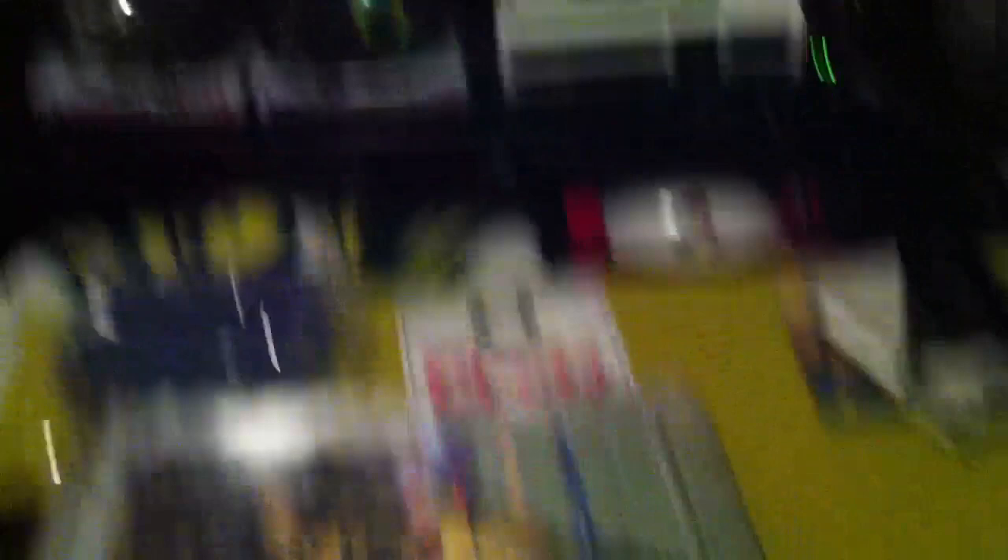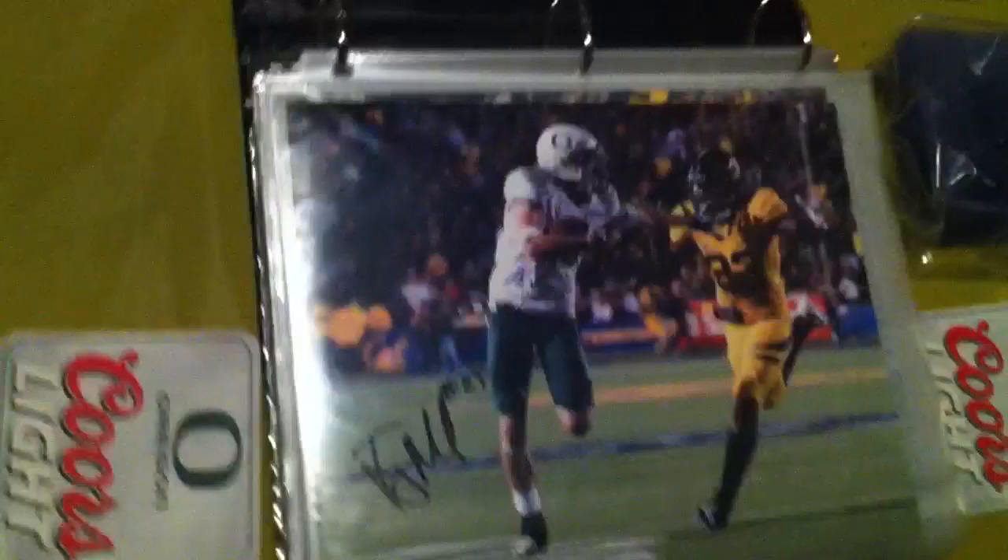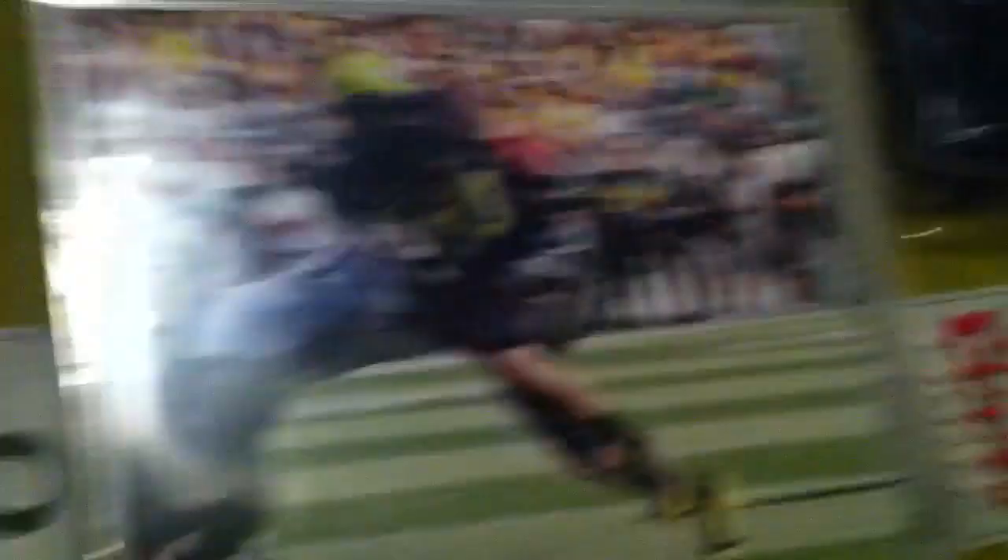A little newspaper clipping, autographed. And then my unframed 8x10s: a Cal game in 2010, Arizona State in 09, and the Utah State game in 08, I believe.